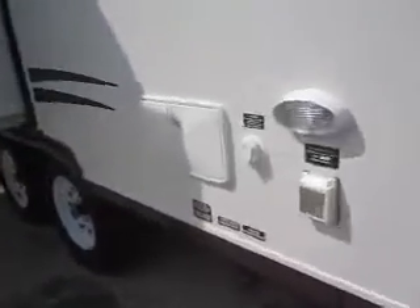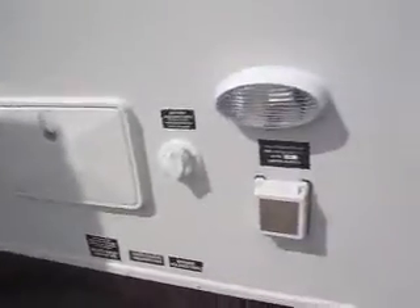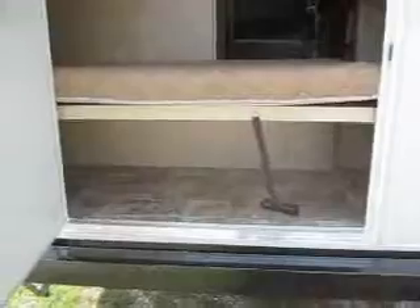It also comes with an outside shower. It's got a hook up light on the off door side. Of course the Spree always has a heated enclosed underbelly and aluminum studding. The neat thing about this model is it's got this huge back door which provides you with plenty of storage space.